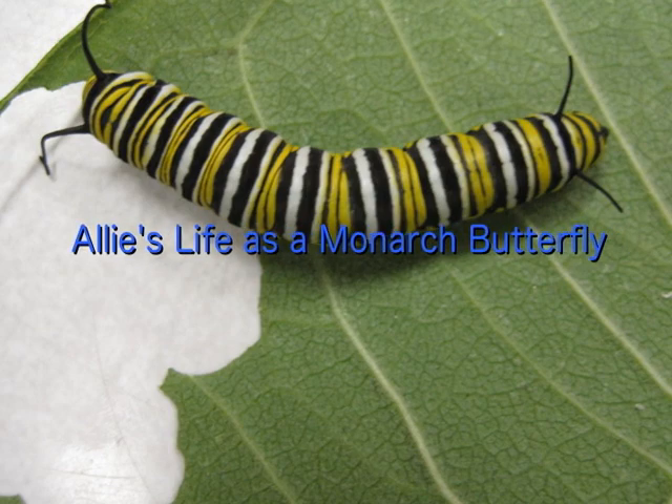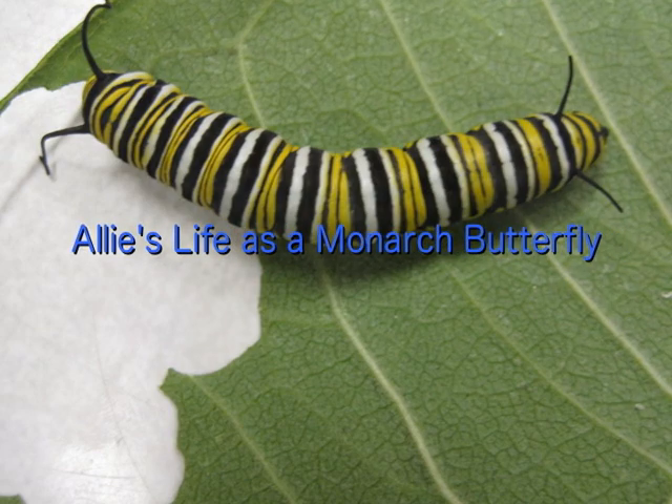Allie's life cycle is a monarch butterfly. Allie is starting her monarch life cycle as an egg.